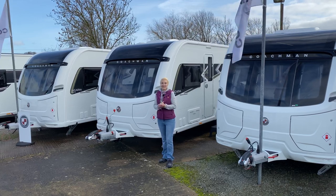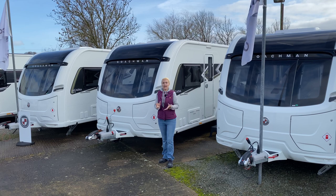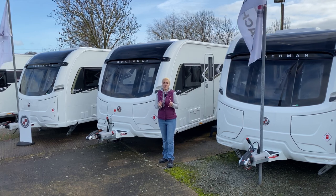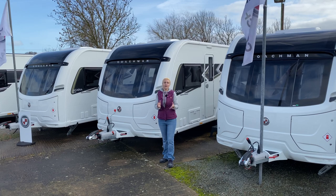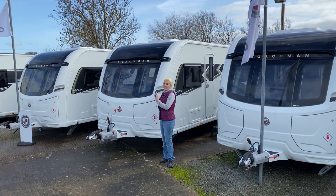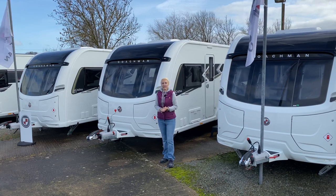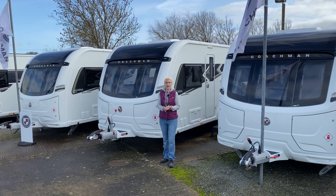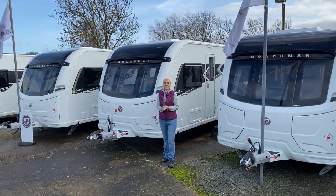Hello and welcome back to Here We Tow. Today I'm at Broadlane Leisure in Warwickshire, who've kindly allowed us to come and film a review around special editions, also known as dealer specials. Today's vlog will centre around this — the Coachman Arcadia Extra Platinum Edition, their special edition caravan based on the Coachman Arcadia.